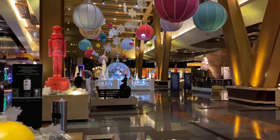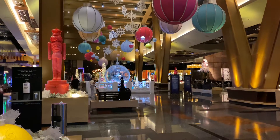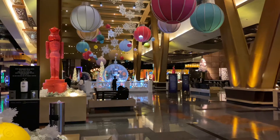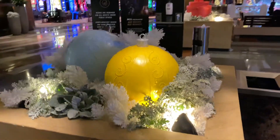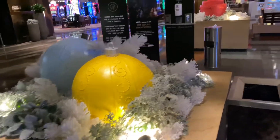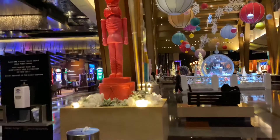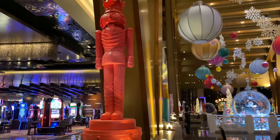Merry Christmas! It's Ella Bellita Love Slots. We're here in Las Vegas at the Aria, and this is the display that they have for Christmas and the winter holidays. It is actually Christmas Day, very, very early, so I thought this might be a good time to walk through the lobby and take a peek at what they've got going on here.